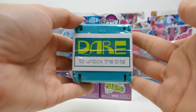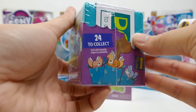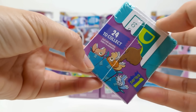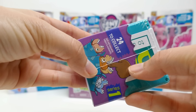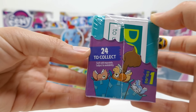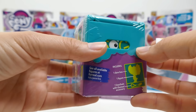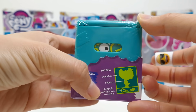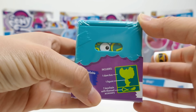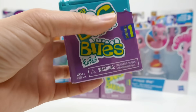It says 'Dare to Unbox the Bite,' and there's a really cute picture of animals popping out and biting fingers. There are 24 to collect and this is Series One. In each box there is one dare box, one figure, and one keychain with themed accessories.